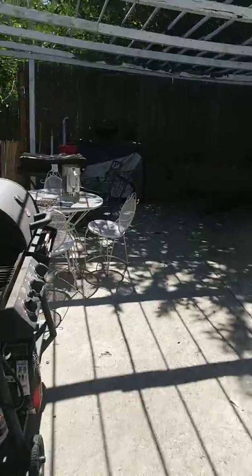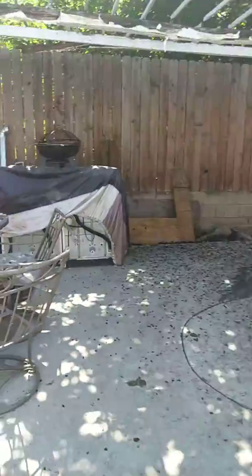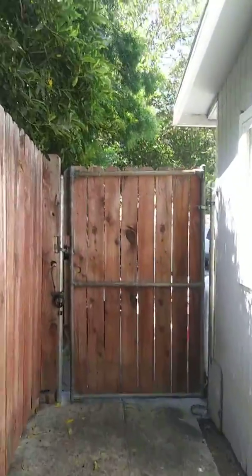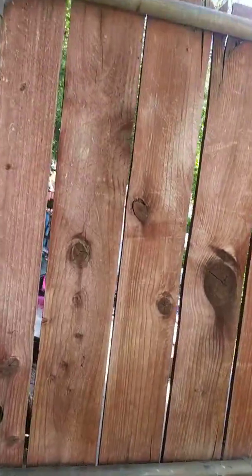Now we have the next section of the yard. This is Breaker's area — Breaker is a standard poodle. We have a neighbor with mulberry trees, that's why there are mulberries all over the ground. This fence here is like ten feet high. Now we have a seven-foot-high fence right here and a gate.